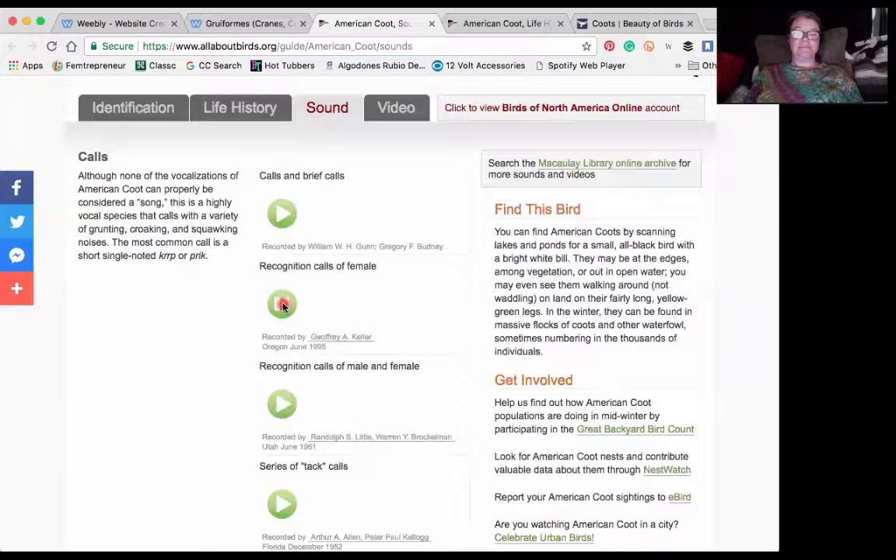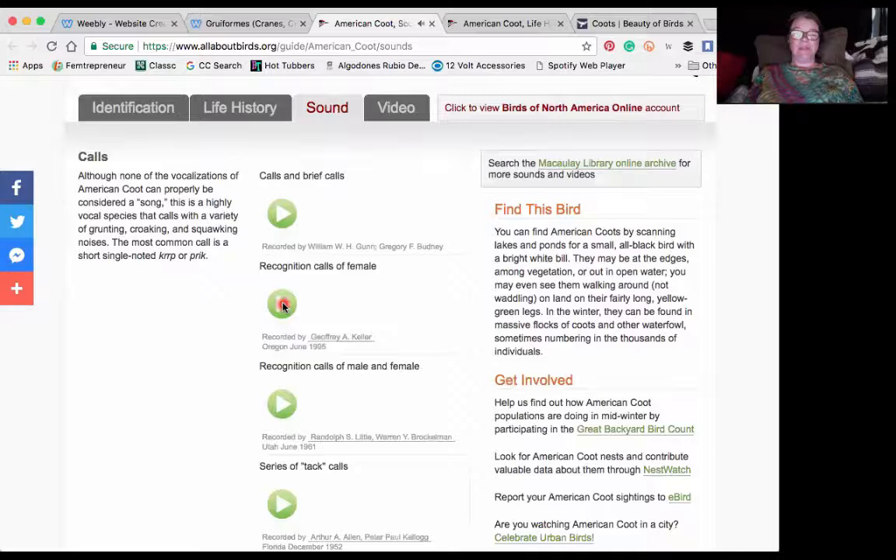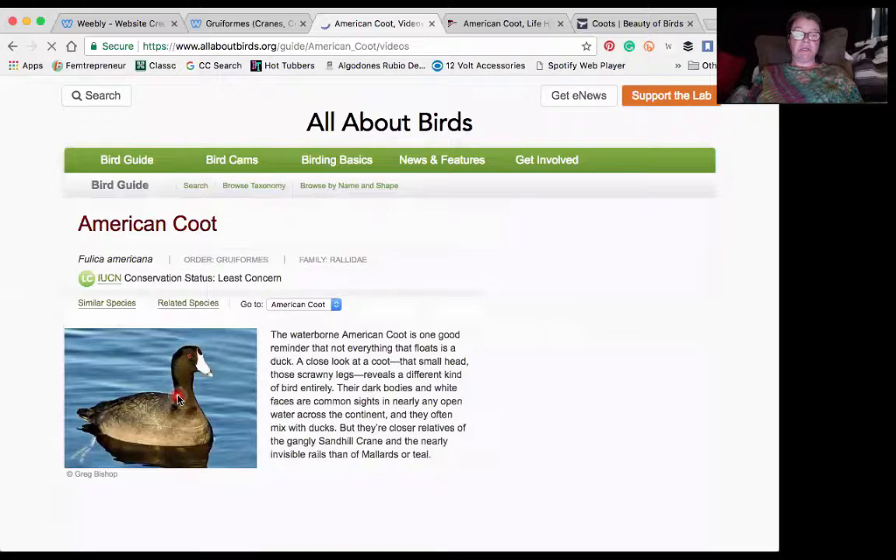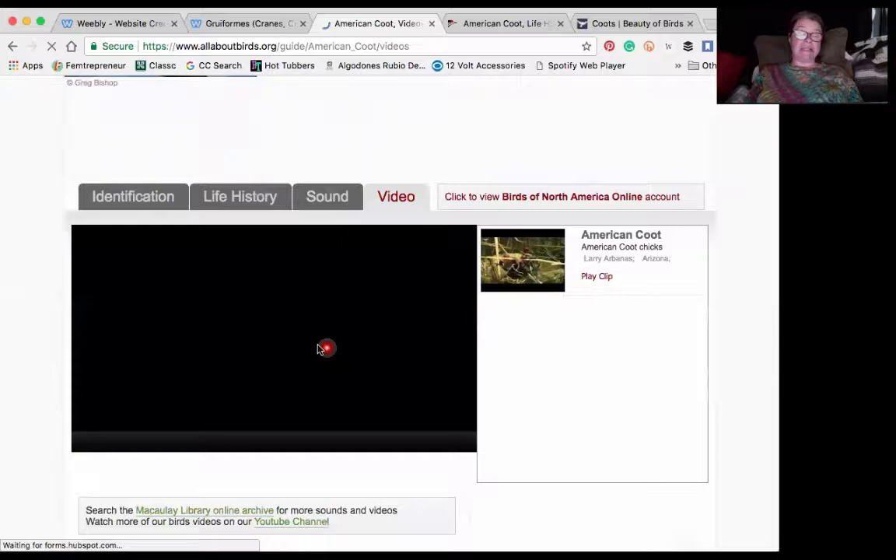Recognition calls of a female — interesting sound there. I won't go through all of them, but there's plenty here for you to listen to. There's also a video about young American coot chicks, which I have another really fantastic video on the website as well.